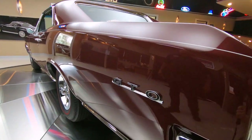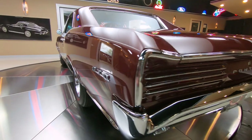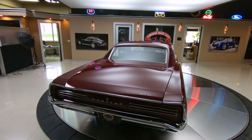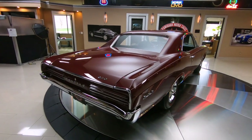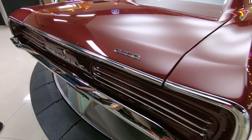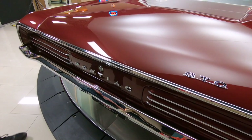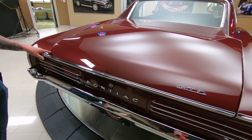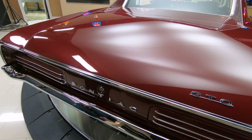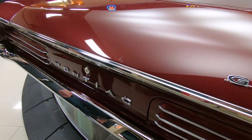Look at that emblem there — man, that looks sharp. Chrome on the back bumper is looking sweet. Look at this trim back here, look how bright that trim is. She is beautiful. And if you look real close, you can see there's a faint metallic in this paint, looking beautiful. That Pontiac emblem looking sweet.